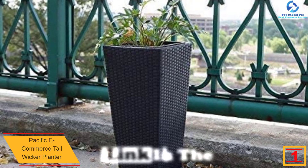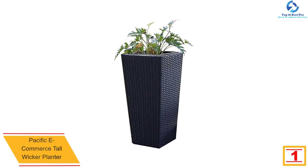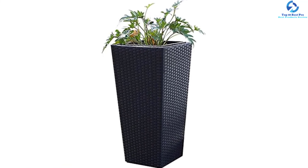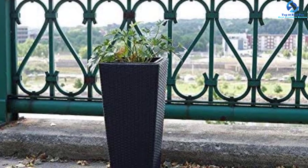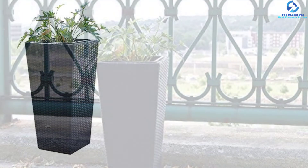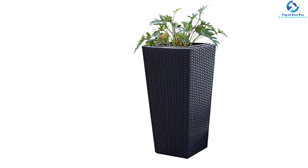At number one, we have the Pacific E-Commerce Tall Wicker Planter. This fantastic planter has a modern and stylish design, perfect for use in different spaces like the patio, deck, garden, lounge, and porch. Its wide mouth opening makes it simple to use and deep enough to accommodate plants like cactus and flowers. It features a sophisticated finish, is made from frost-resistant and UV-stabilized material for all seasons, and is rust proof with a wider base for stability.